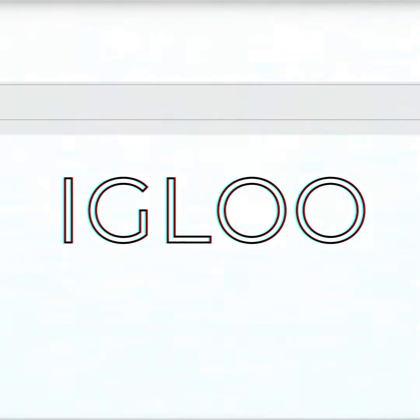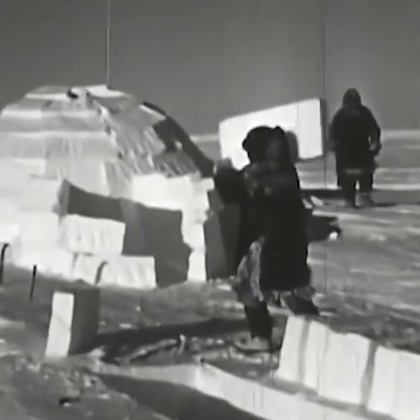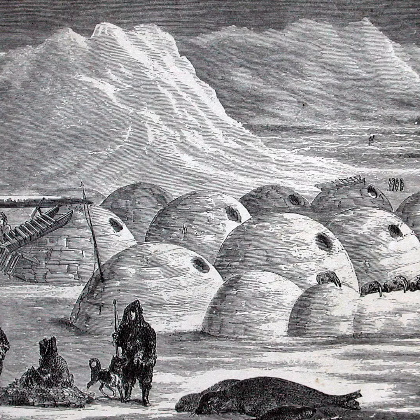This is an igloo. It used to keep people warm during cold winters, from the beginning of our existence. What people don't seem to know is how an igloo works. Is it made out of ice blocks? No. Is witchcraft involved? No.